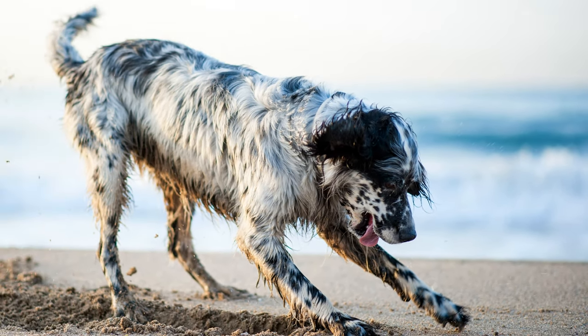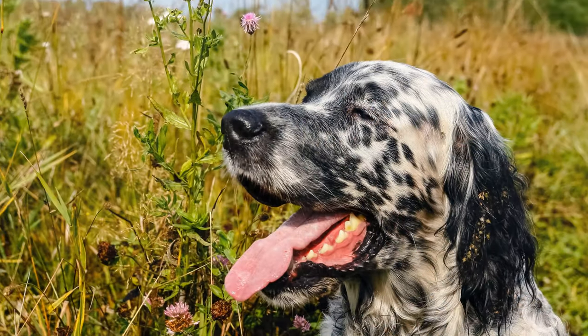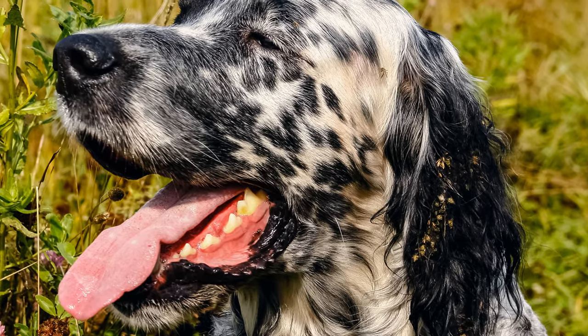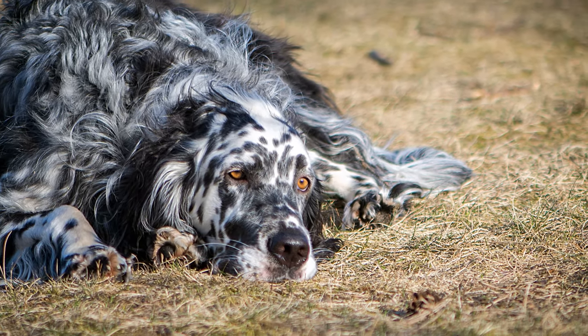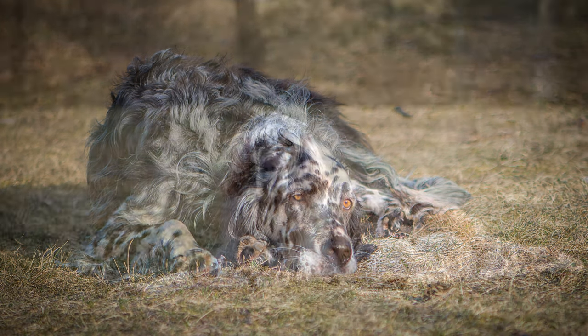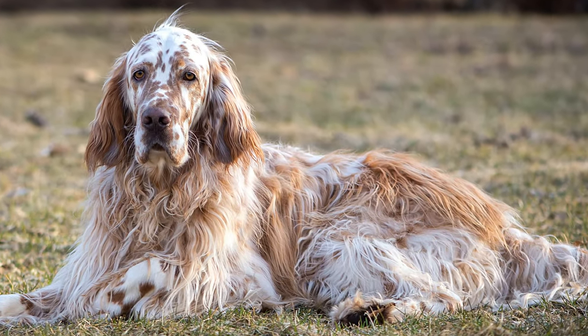English Setters can suffer from hip dysplasia, elbow dysplasia and various allergies throughout their lives. According to a 2010 study, around 12% of dogs suffer from congenital deafness. Cancer is their most common cause of death. Grooming is very time consuming, as the dogs need to be brushed daily to maintain their coat's silky sheen. Long hair on the paws and around the ear canal must also be trimmed regularly to prevent inflammation.